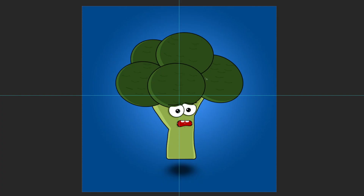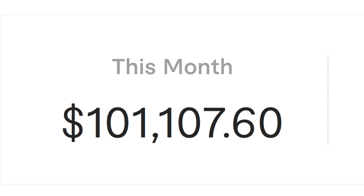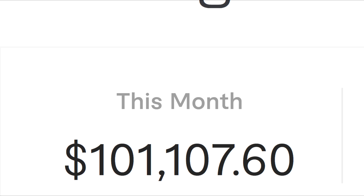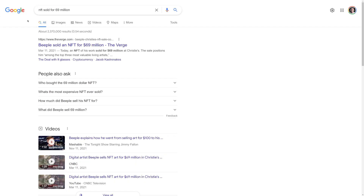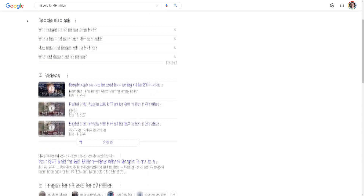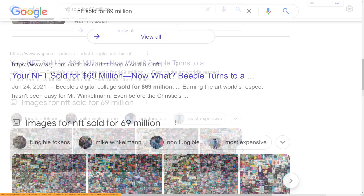By the end of this video, you will know how to draw an NFT and make money online as a complete beginner. So unless you've been living under a rock, you've noticed that people are making thousands, if not millions of dollars with these JPEGs or so-called NFTs.